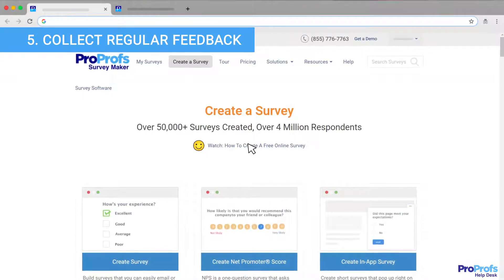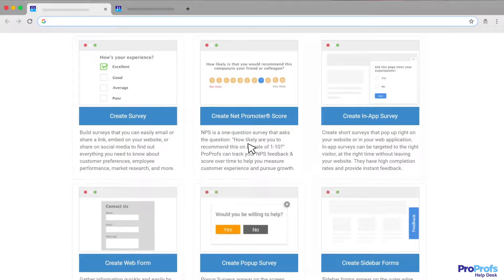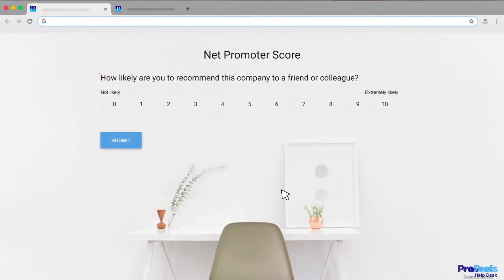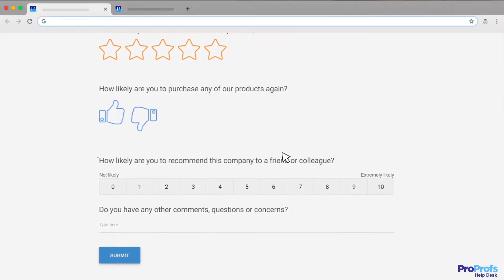Your customers have a lot to say, and sharing surveys is a sure-shot way to capture customer feedback at the right time. With ProProfs Help Desk, you can instantly share net promoter score and customer satisfaction surveys and better understand what makes your customers happy.